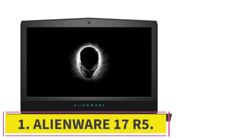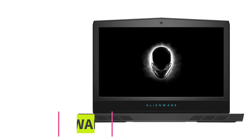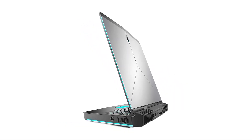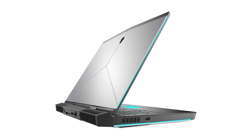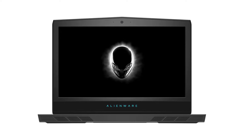Starting at number one: the Alienware 17 R5. A favorite of competitive gamers and esports enthusiasts, Alienware laptops are famous for their capabilities. The Alienware 17 R5 is no exception — this is a high-end laptop that's well suited for virtual reality applications.